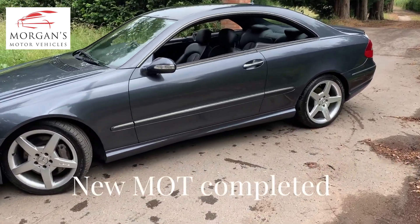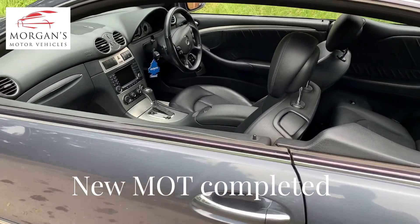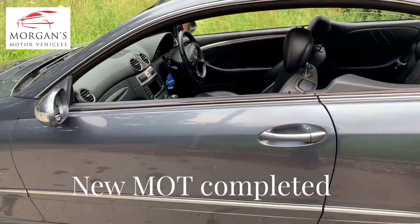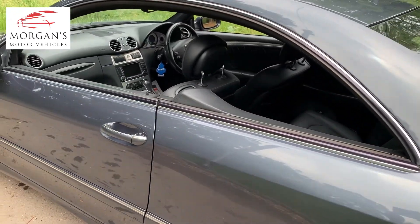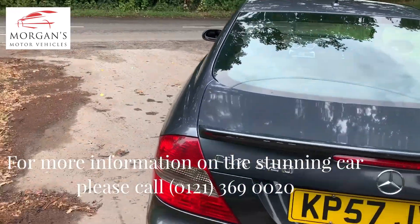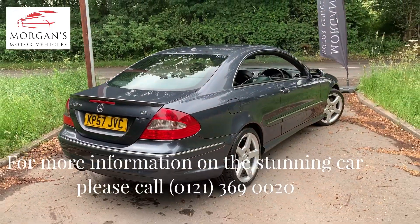We know the vehicle — we've done the last two services on it. We serviced it last year at 86,000 miles and then we've just serviced it at 96,000. At 86,000 we did a full service: air filter, fuel filter, oil filter, pollen filter, etc. Then we've just serviced it again with an oil and filter change.